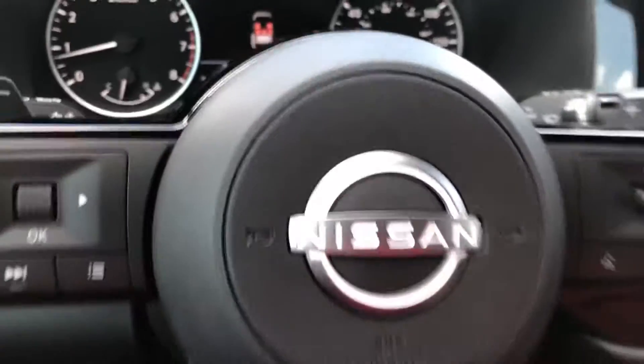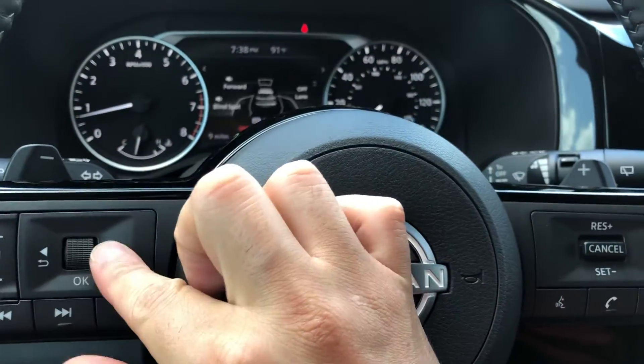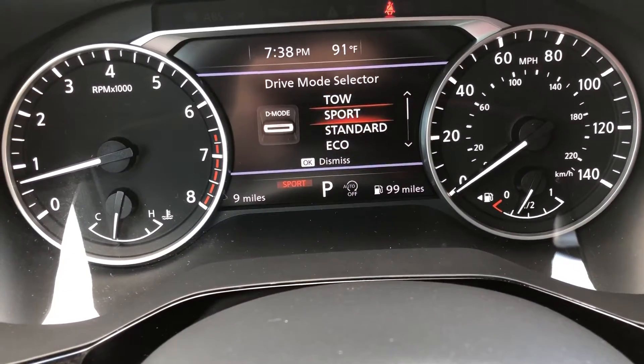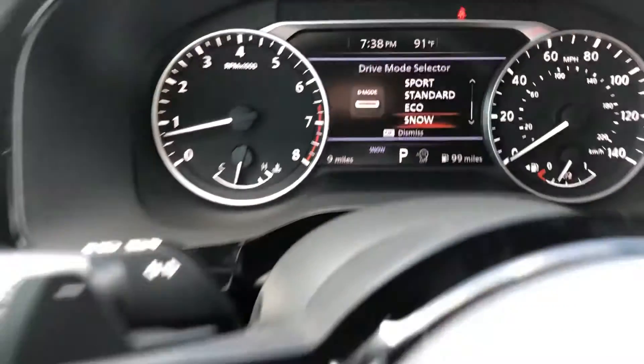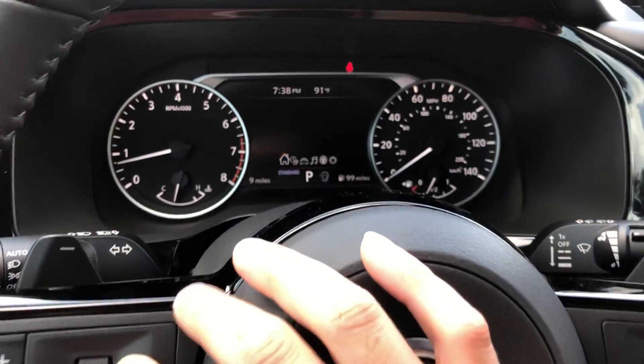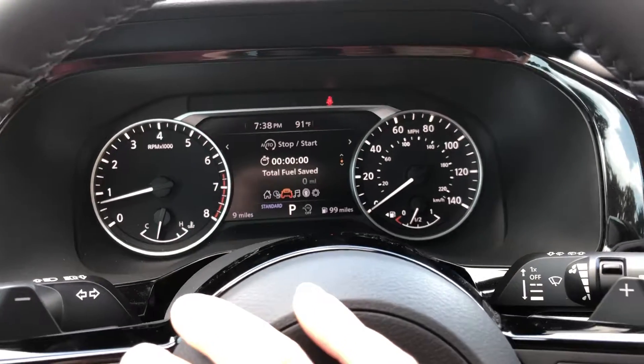Different driving modes are going to give you standard, sport, towing, eco, and snow. Easy access for your odometer right here, along with just about any control you need to keep you focused on the road.